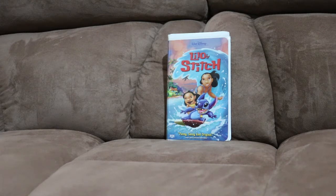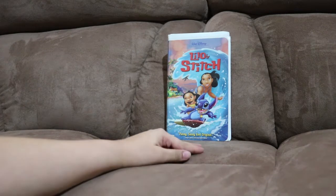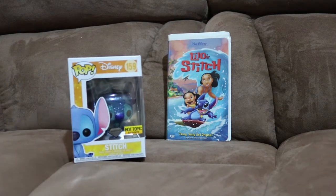Today, I won't be reviewing the VHS movie Lilo and Stitch, but... the Stitch Hot Topic Exclusive Diamond Collection Funko Pop.